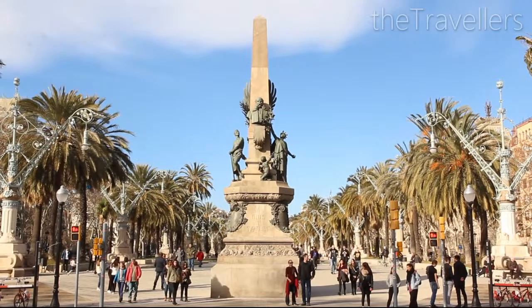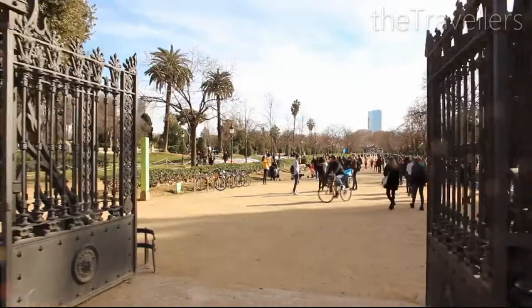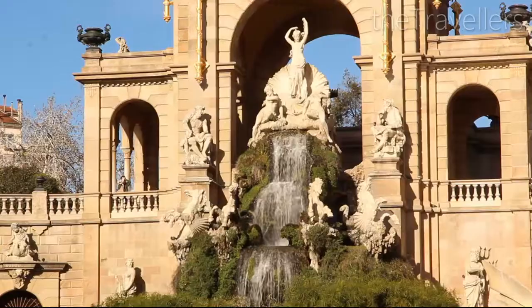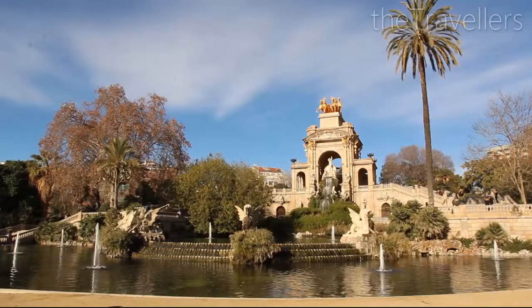Barcelona can be visited all year round — even in winter the weather is warm and the sun still shines here. A green oasis with large palm trees, Parque de la Ciutadella is a popular excursion destination even for many locals.